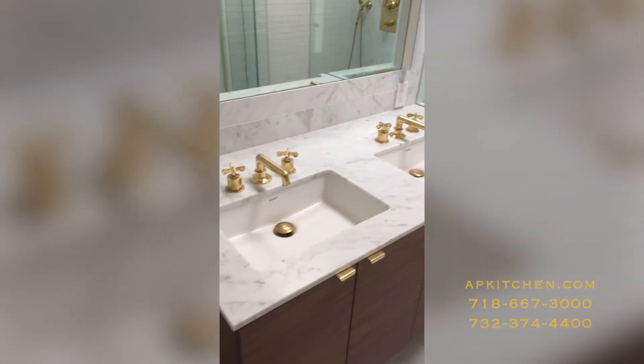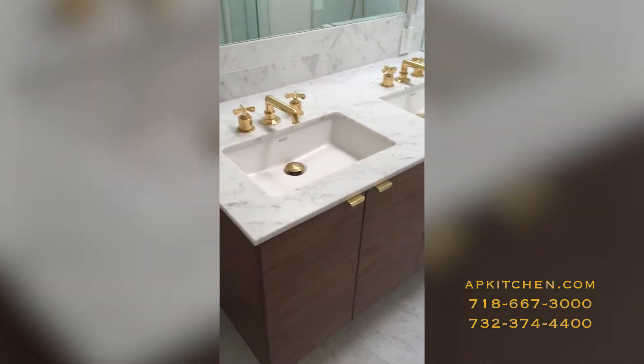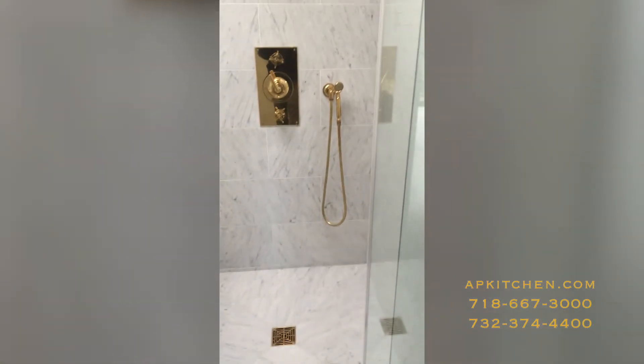The honed just means that it's not shiny, it's nice and matte. We have a wall-hung vanity cabinet and we placed gold hardware throughout the whole bathroom. We put in a frameless shower to keep up with the modern look and feel of the bathroom.